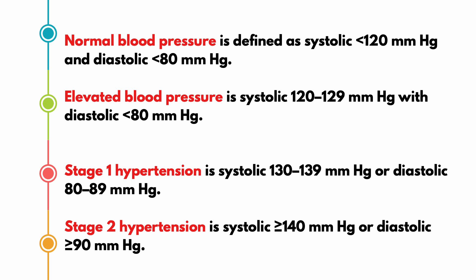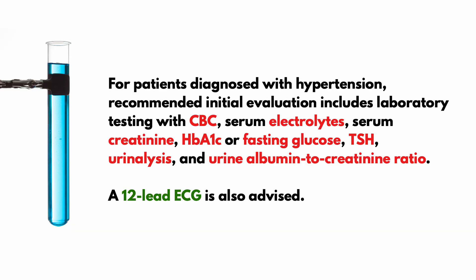Blood pressure is categorized based on average measurements as normal, elevated, stage 1, or stage 2 hypertension. Normal blood pressure is defined as systolic less than 120 and diastolic less than 80. Elevated blood pressure is systolic between 120 to 129 with diastolic less than 80. Stage 1 hypertension is systolic between 130 to 139 or diastolic between 80 to 89. Stage 2 hypertension is systolic of at least 140 or diastolic of at least 90.